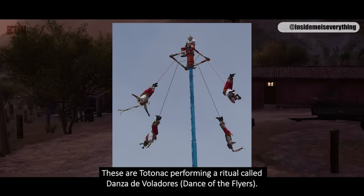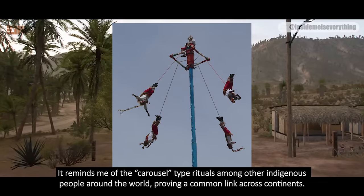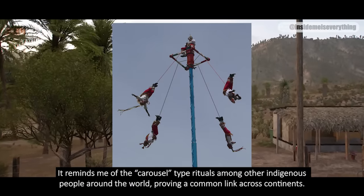These are Totenac people performing a ritual called Danza de Voladores, or Dance of the Flyers. It reminds me of the carousel-type rituals among other indigenous people around the world, proving a common link across continents.